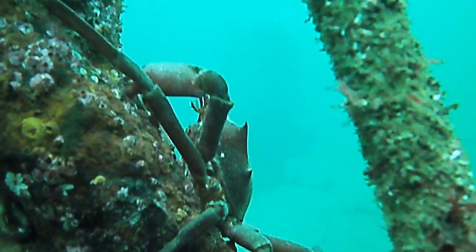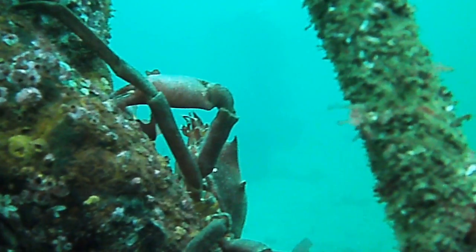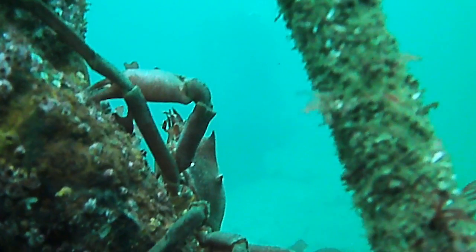Unlike the Dungeness crabs, they do not run away and prefer to stand their ground.